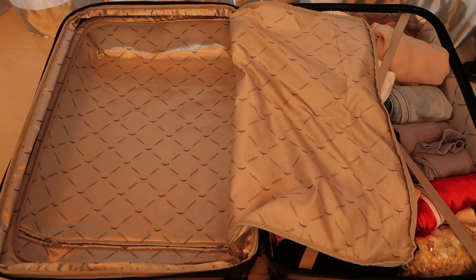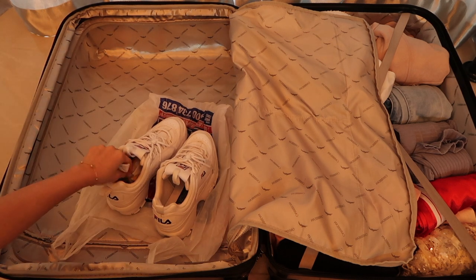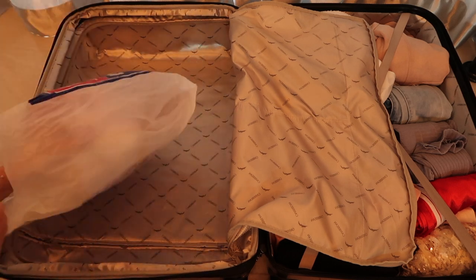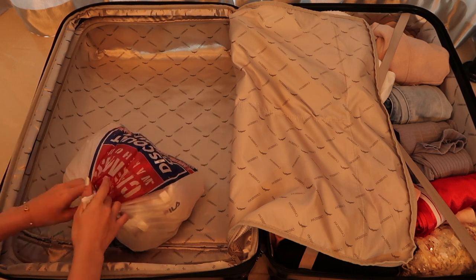This is optional as well, but since we'll be walking a lot, I want an additional pair of footwear that's more comfortable. I'll place my socks inside my shoes so they don't take up too much space, and I'll wrap my shoes in a plastic bag for hygiene purposes as well.